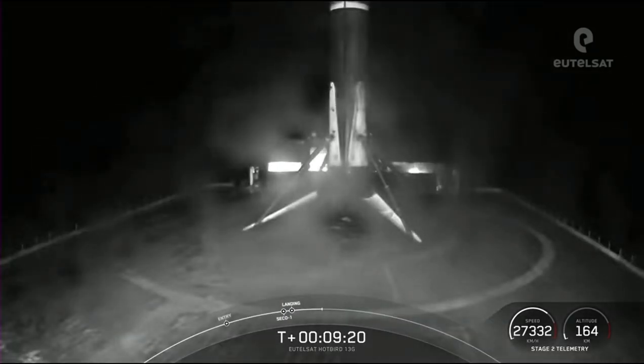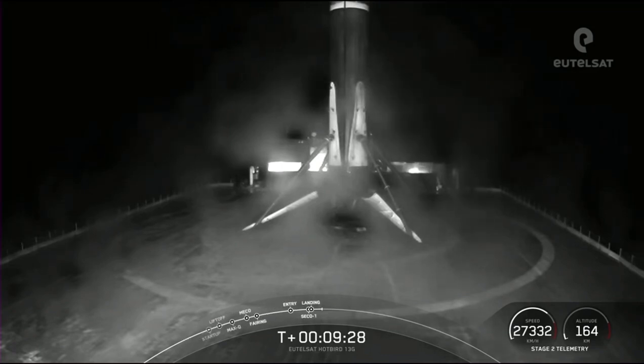The mission isn't over just yet. The second stage is now embarking on its first coast phase. After the coast phase, we will light the M-VAC engine for a second time, around T plus 29 minutes.